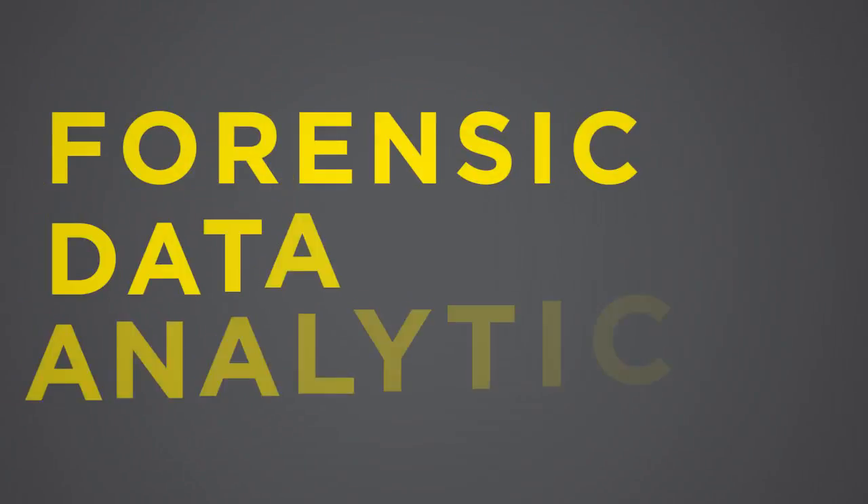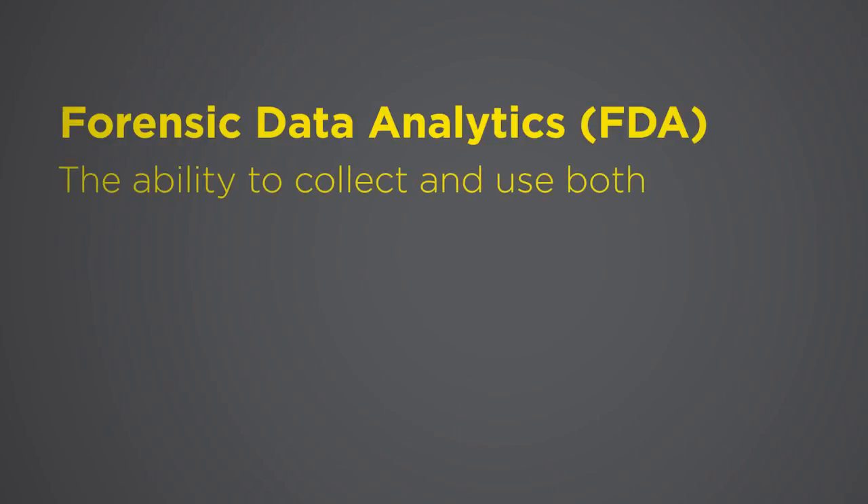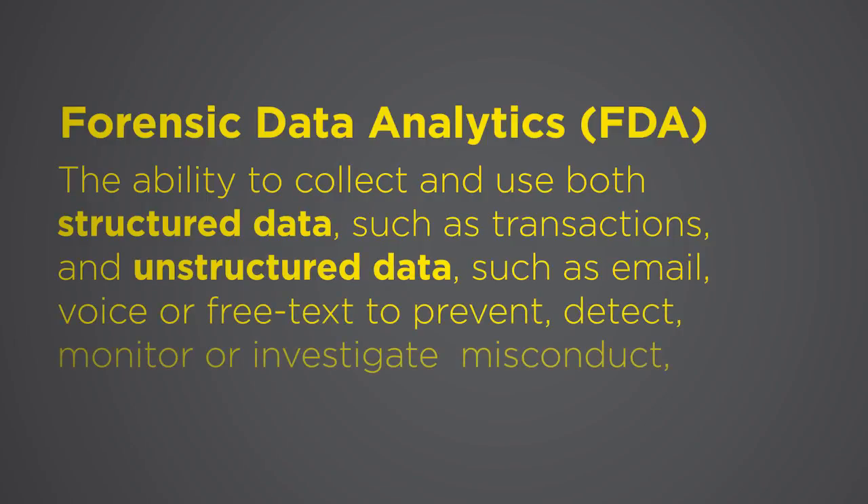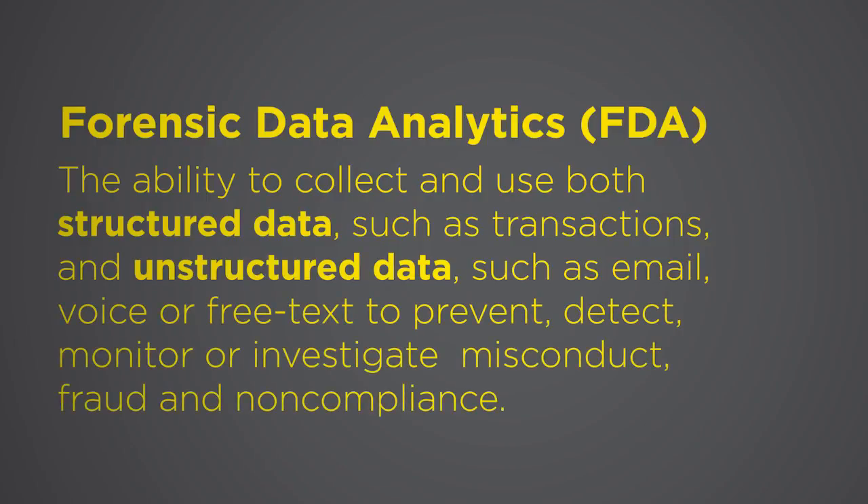My definition of forensic data analytics is the combination of data science skills combined with information technology and financial accounting skills, merged together to identify patterns of fact to defend or assert a certain position, as well as identify business insight around fraud risk and compliance.